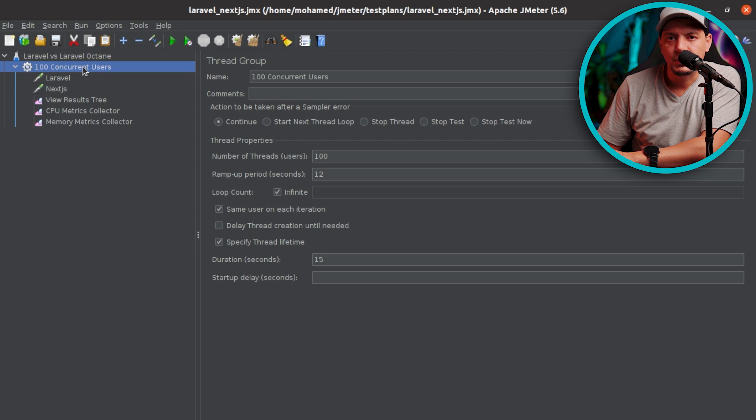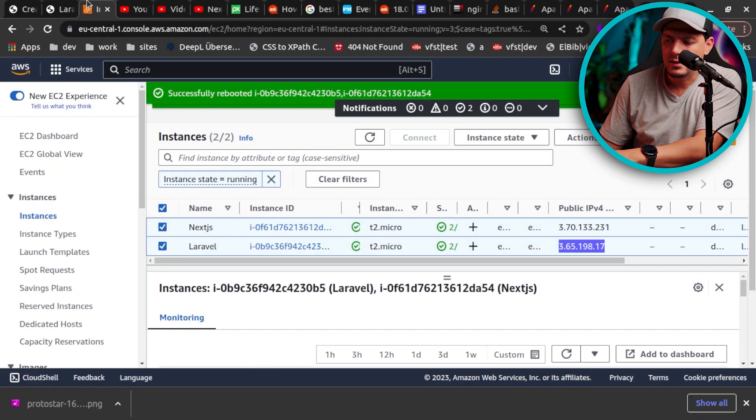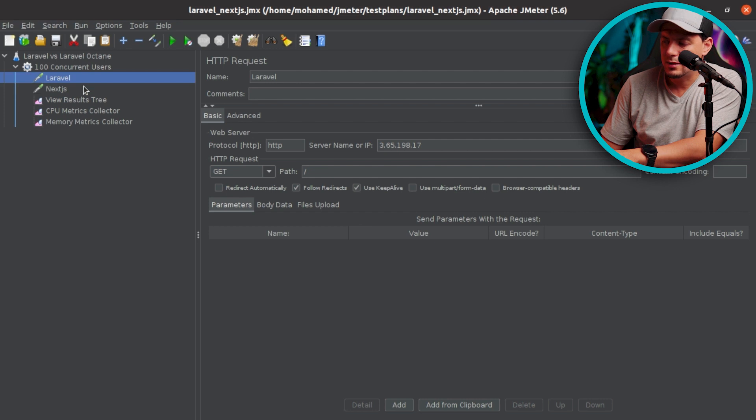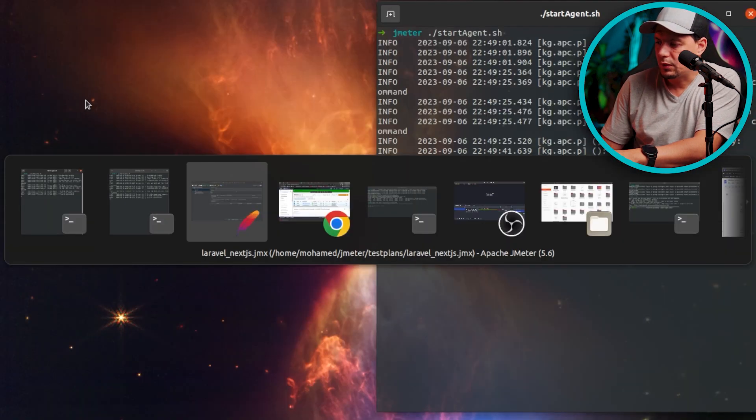Here I have a JMeter test plan open with 100 concurrent users that will ramp up over a period of 12 seconds, and the whole test will last for 15 seconds. I prepared two requests here — the Laravel and Next.js — and I can show you my EC2 instance here where we can check the IP address. I have two SSH sessions open for each server.